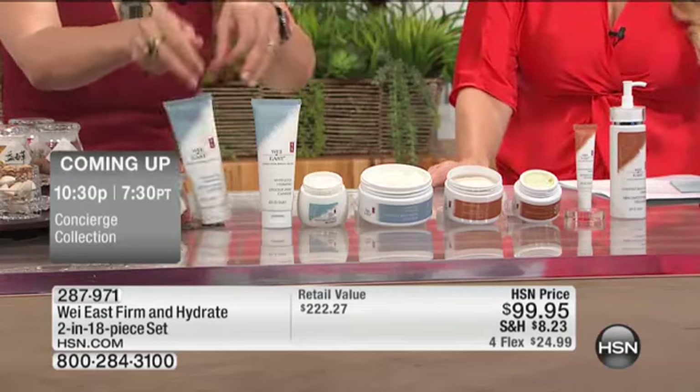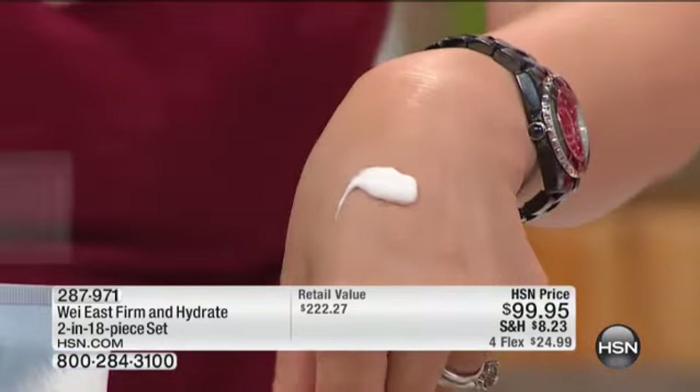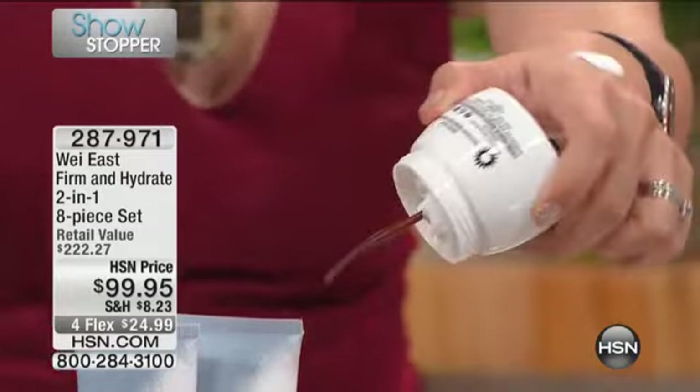Even the cleanser is like a rich cream, but it melts your makeup and leaves your skin so hydrated. And then the Daylight Perfection Cream — look, even if I put it on, the Daylight Cream will not come down.